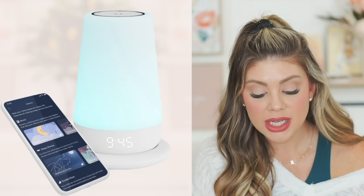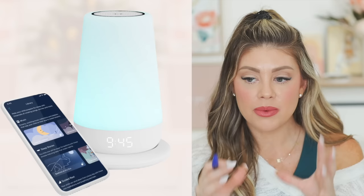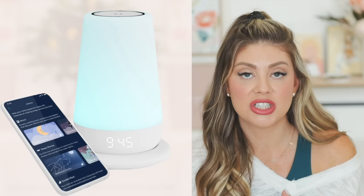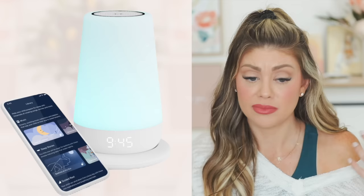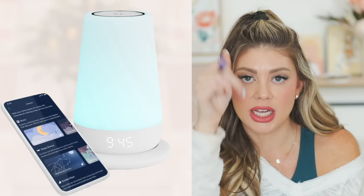The Hatch Baby Rest Plus with charging pad is a must-have nursery item. You can control everything — light color, brightness, sound volume, and lullabies — from your phone app. The Rest Plus version can be unplugged and taken around the house for naps elsewhere. The newest version with the charging pad means you don't even have to unplug it. You can also talk through it so the baby can hear your voice.